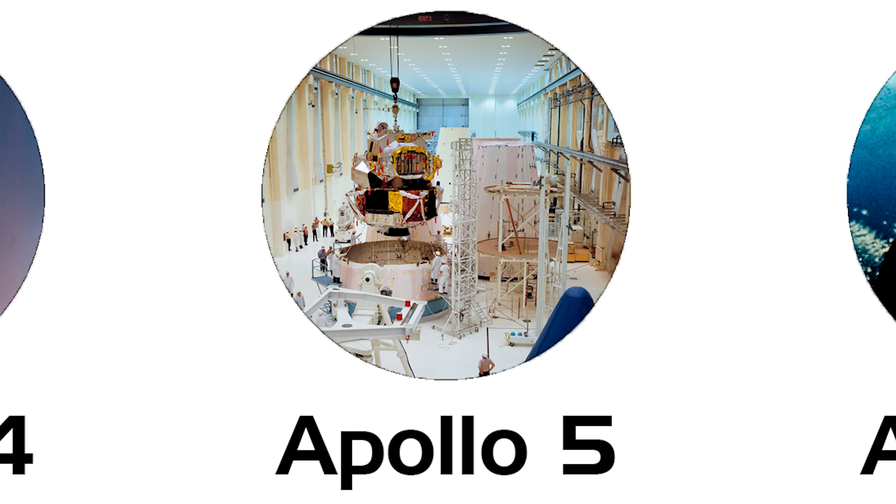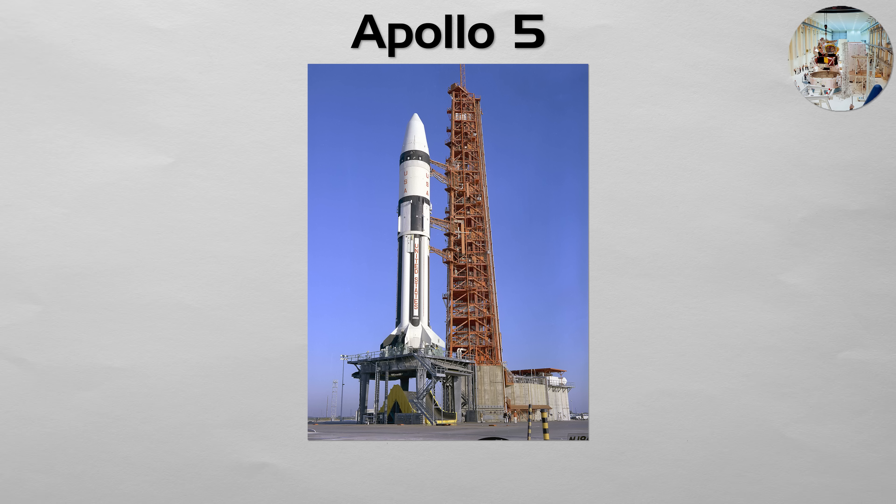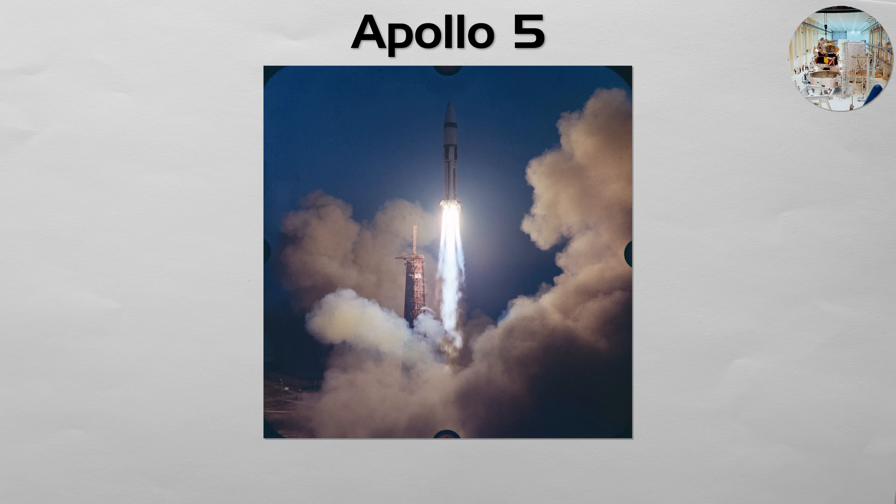Apollo 5: the test of the lunar module. This uncrewed mission was the first spaceflight of the Lunar Module, the ungainly but crucial vehicle designed to land on the moon. Launched into Earth orbit aboard a smaller Saturn 1B rocket, the LM's critical systems were put through their paces. Engineers remotely fired its descent engine to simulate a landing burn and its ascent engine to simulate lifting off from the moon. The mission was a resounding success, proving that the first true spacecraft designed to operate only in a vacuum was ready to carry astronauts.